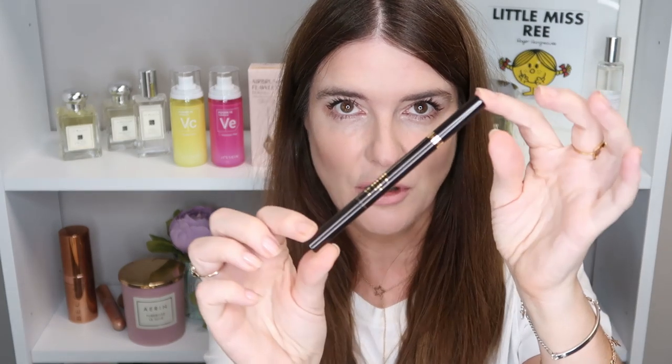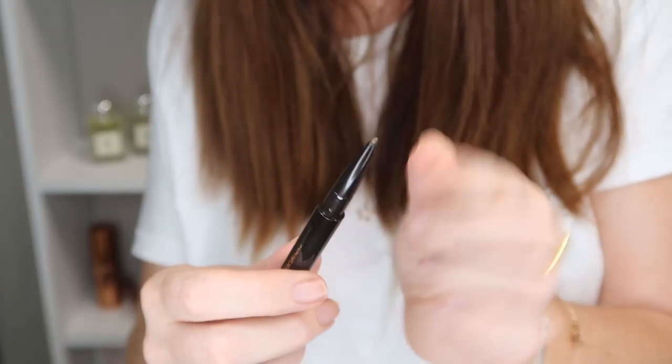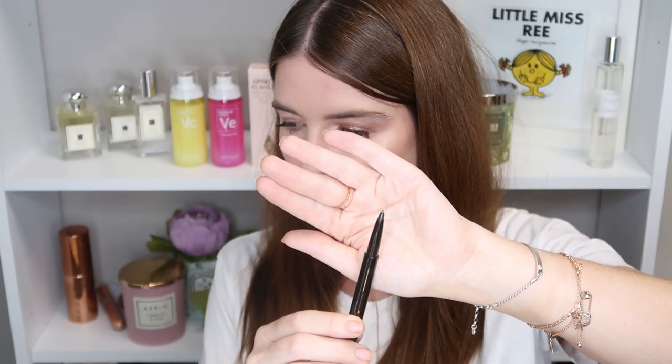Starting off with the brow perfecting pencil — it has a super fine pencil on this side, a 1.55 millimeter point. They're also calling it the Tom Ford microblading pencil, which is rather exciting. Microblading is something I've seen done badly and seen done really well, so it's kind of scared me, but I'm going to give this a go.